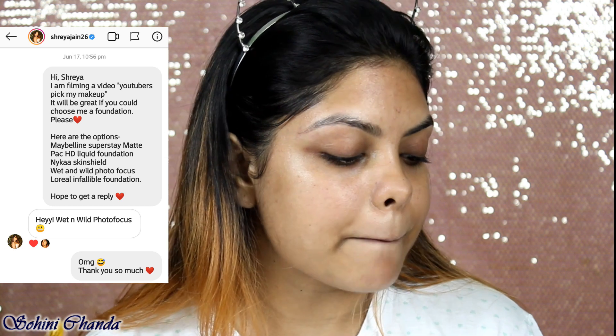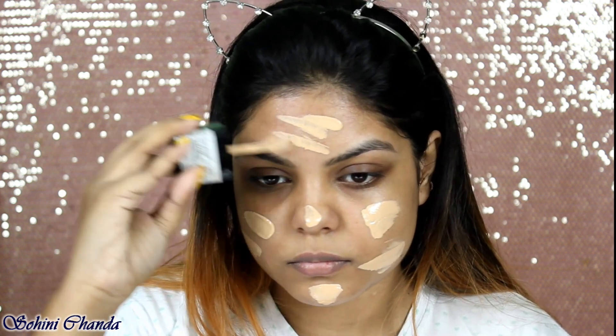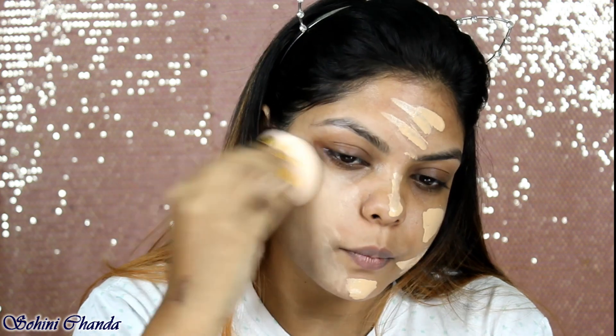Let's start with the primer. I DMed Shalini Mandel and said: 'Hi, I'm filming a video — YouTubers picked my makeup. It would be great if you could choose a face primer.' The options were Pack Zero Pore Separation Cream, Maybelline Blur Primer, Nivea Aftershave Balm, Nika Prep Me Up Primer, and Lakme Blur Primer. She replied: 'Hey, that's a cool idea — let's go for Nika Prep Me Up Primer.' So I'm taking a little bit and applying it on my T-zone area.